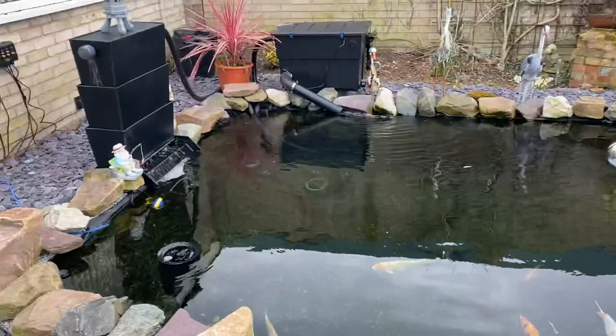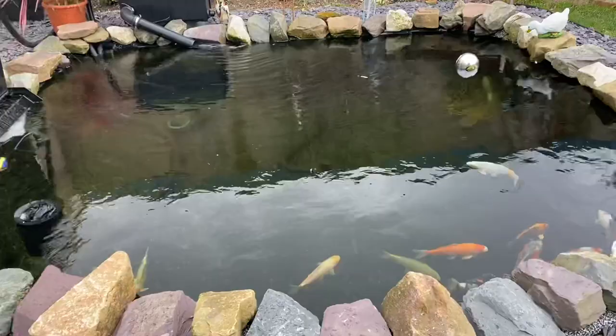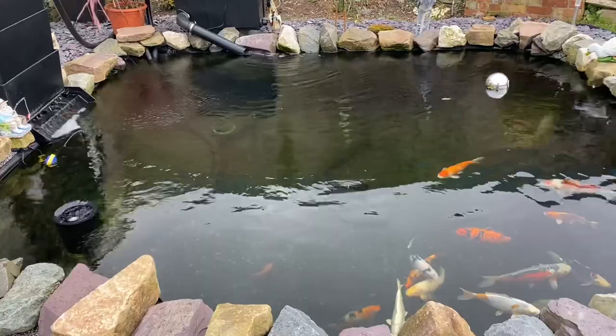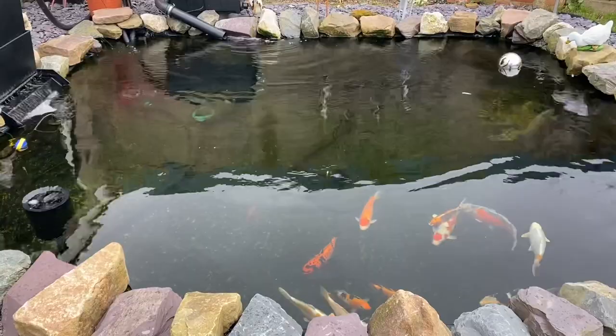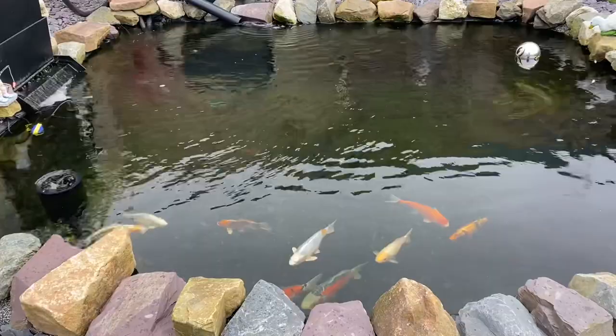I initially started off with the showa filter and pressure filter, fed by the 12,000 litre per hour pump sited in the middle of the pond. It became abundantly clear after a short time that I needed some sort of skimmer, so I bought one of those floating skimmers. But the problem with that was it needed cleaning out daily — I'm not averse to a bit of maintenance but daily was a bit much.